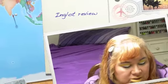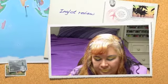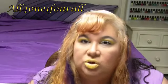Hey everyone, just wanted to give you a quick review of Inglot. These are so soft and they are pigmented, but they seriously do need a base.